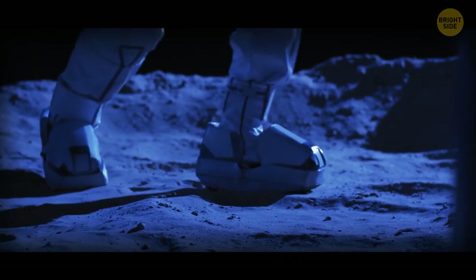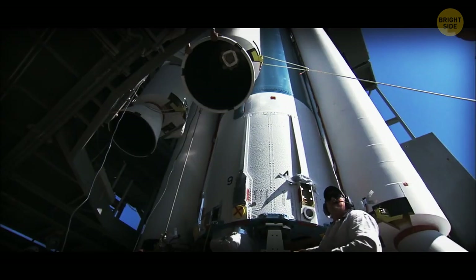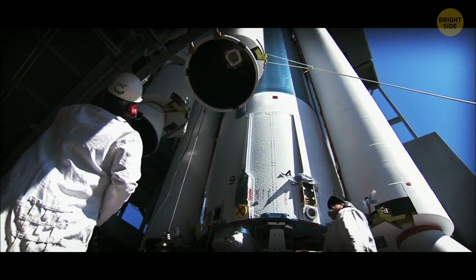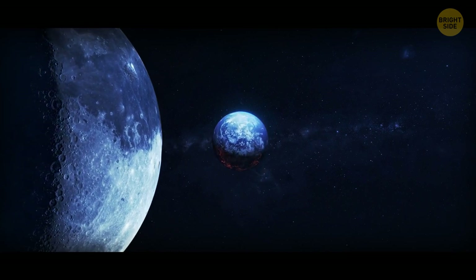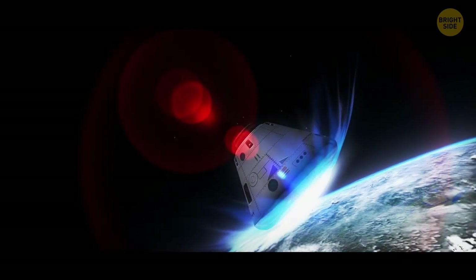Research shows that around one-third of all Moon landings faced many problems. Launching towards the Moon requires a special rocket traveling at more than 25,000 miles per hour. And once in lunar orbit, the spacecraft can detach itself from the rocket and navigate its way to the surface of the Moon and land.